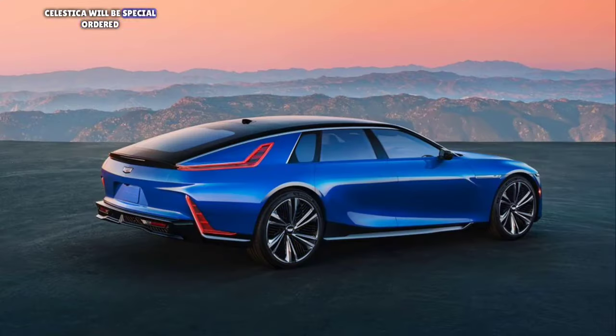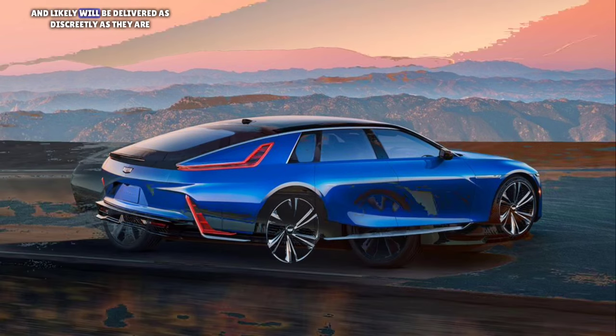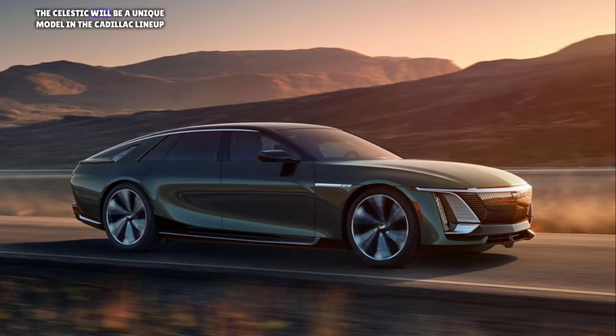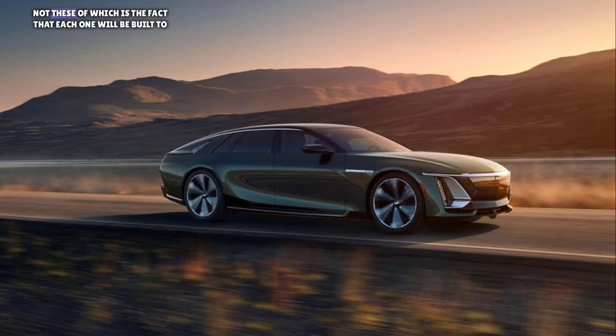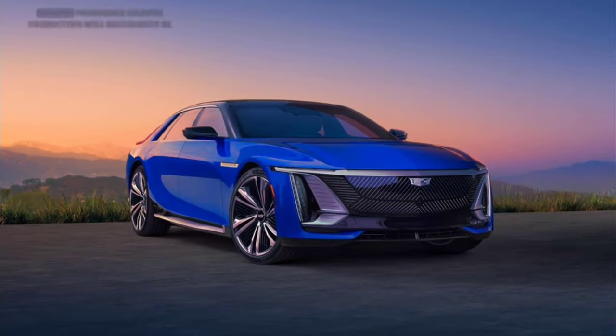Celestiqs will be special ordered, tailored to each customer's specifications, and likely delivered as discreetly as they are purchased. The Celestiq will be a unique model in the Cadillac lineup for several reasons, not least of which is the fact that each one will be built to order by hand. Production will necessarily be limited as a result.